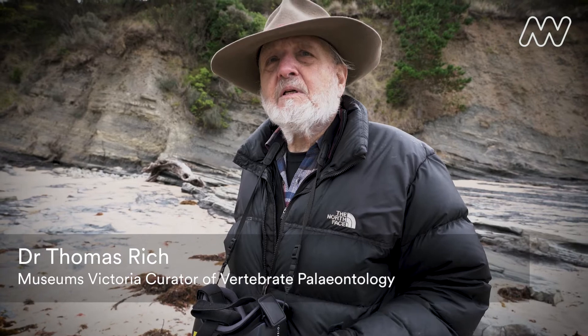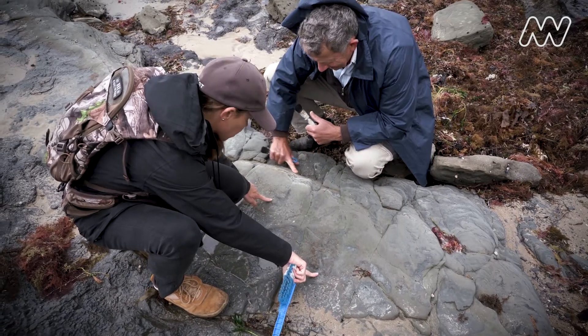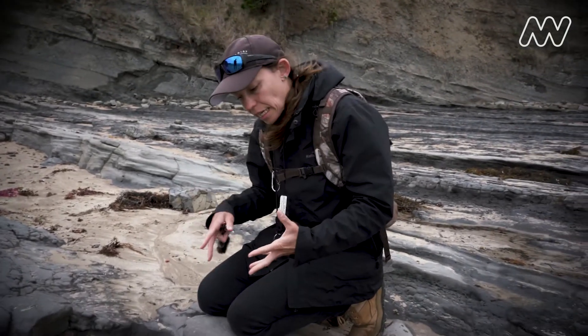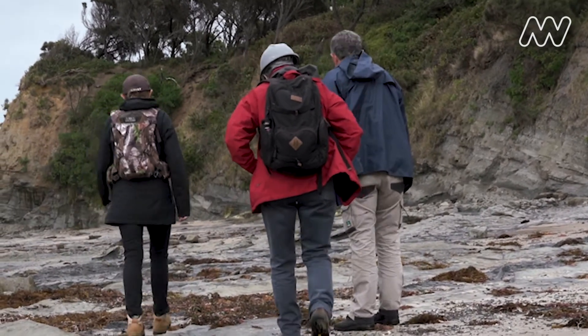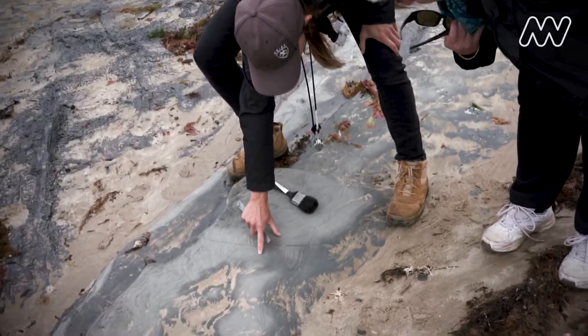Until a year ago we had two — there's probably on the order now of a hundred footprints that have been found by her. We've been walking over the same area for more than 30 years and nobody else had the eye that she does.